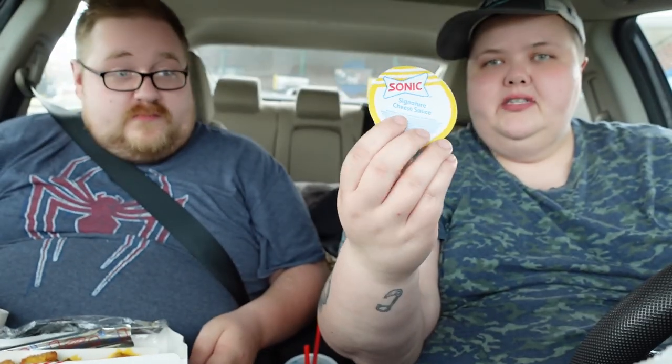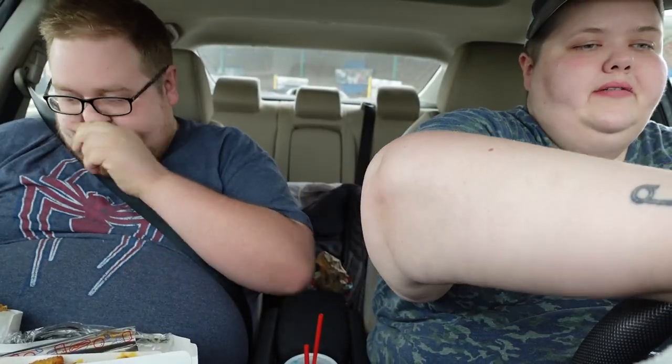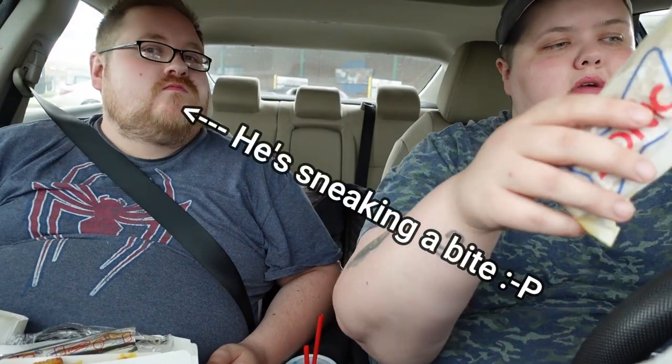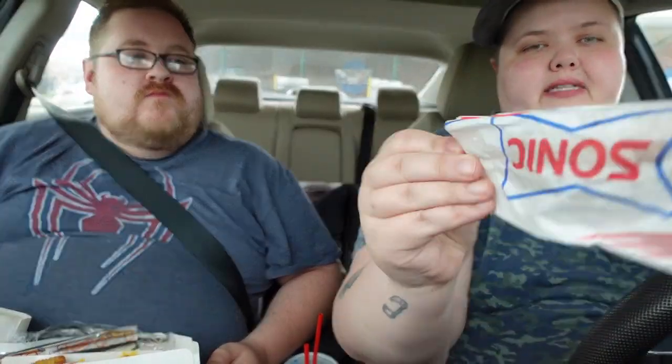I got popcorn chicken — I used to get that here, I think it's so good here. And they forgot to give us any dipping sauces. They did give us the cheese sauce. I also got these little pretzel sticks, which I love, and they come with cheese sauce. And I got a corn dog too.